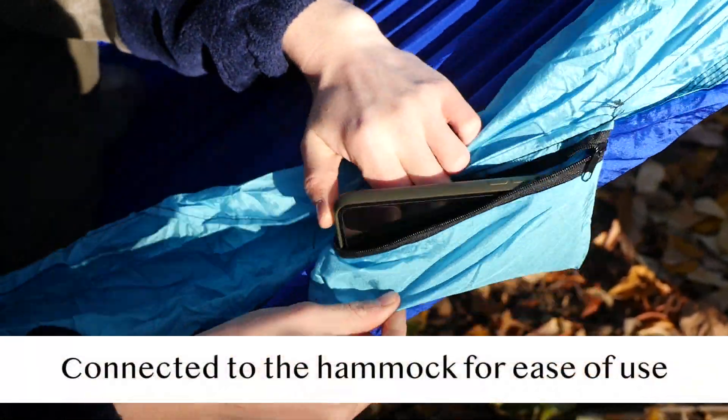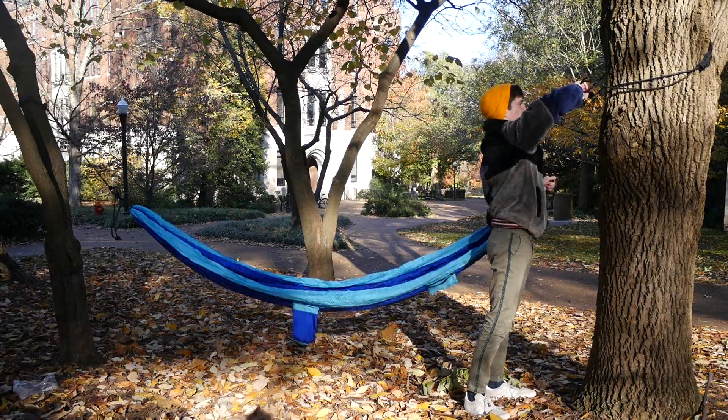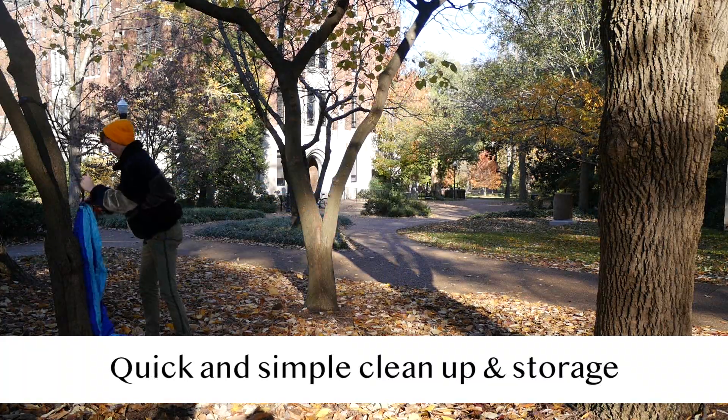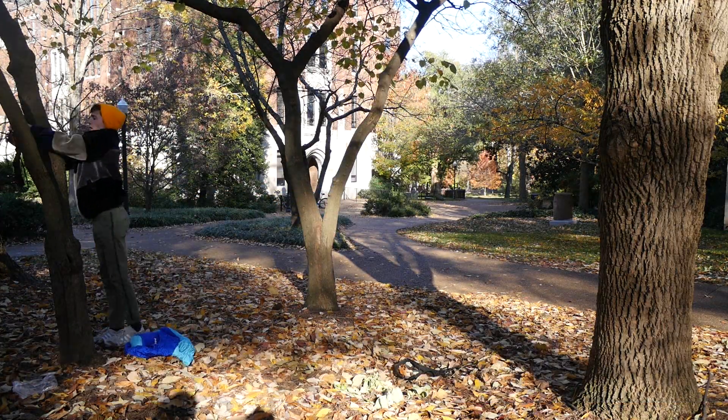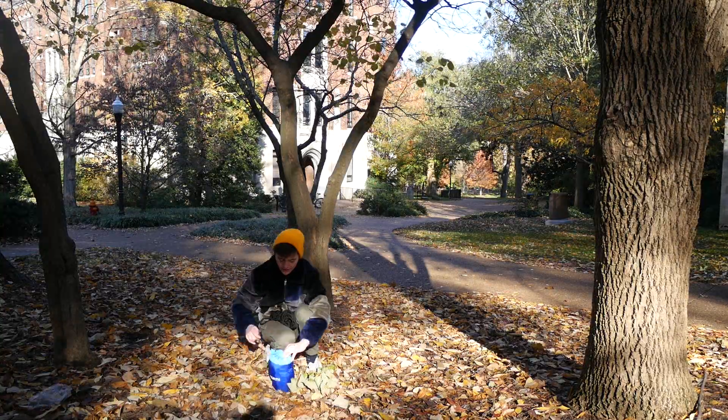Our double hammock provides an additional carry bag for you to place small objects while you enjoy the hammock. Clean up is easy — when you leave, just stuff the hammock into this small attached sack.